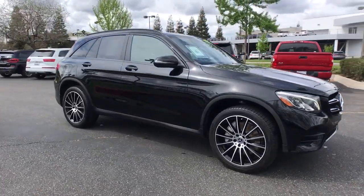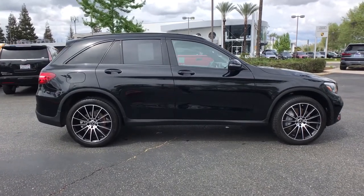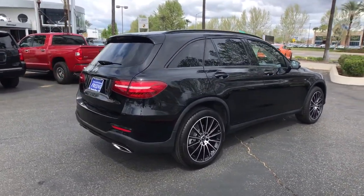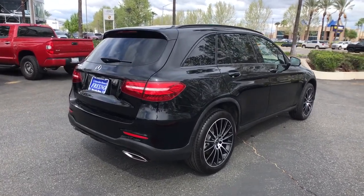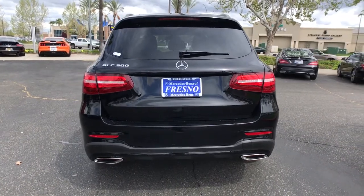Can you see yourself in the 2019 Mercedes-Benz GLC? This vehicle is an outstanding buy with fewer than 45,000 miles on the odometer. Enter the artful world of premium luxury and muscular performance when you take the wheel of this GLC 300.